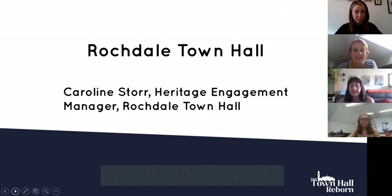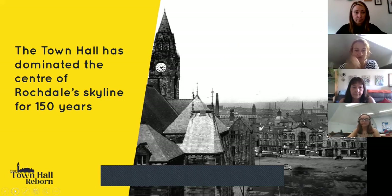My name is Caroline Storr, I'm the Heritage Engagement Manager based at Rochdale Town Hall. For those of you who know it, if you ask anybody about Rochdale and buildings in Rochdale, they will probably say Rochdale Town Hall. It's been an iconic building dominating the skyline for over 150 years. When the idea was first conceived in the 1860s, it was as a testimony to the prosperity and wealth that Rochdale had accumulated, particularly through its cotton industry — a physical manifestation telling the rest of the world just how well Rochdale was doing.